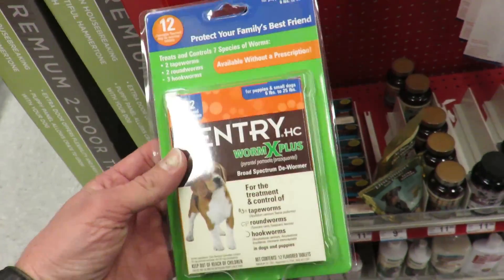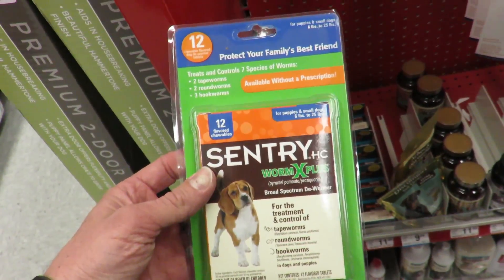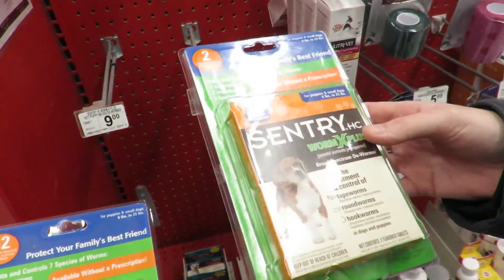Happy Thursday everybody, we're at the pet store — as you can tell by the dog beds behind me — getting some stuff for the dogs. Not dog beds, but we need some medications for them so we're looking. Here's the news: Bandit has worms. Bandit came down with a case of the worms.